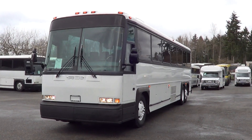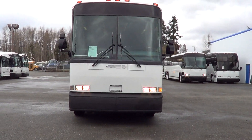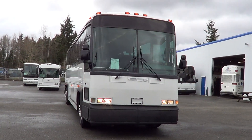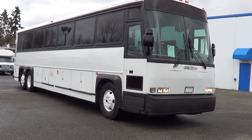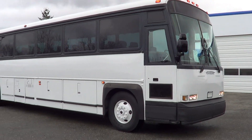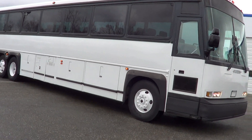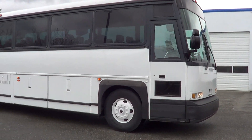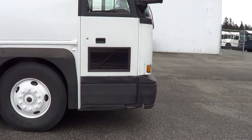Good afternoon, everyone. Eric here, Northwest Bus Sales. Appreciate your time giving us a look. What we got here is an MCI 102D3 — 102 inches wide, D is the model, and three means three axle. 1997, 47 passengers. Pretty sweet motor coach.